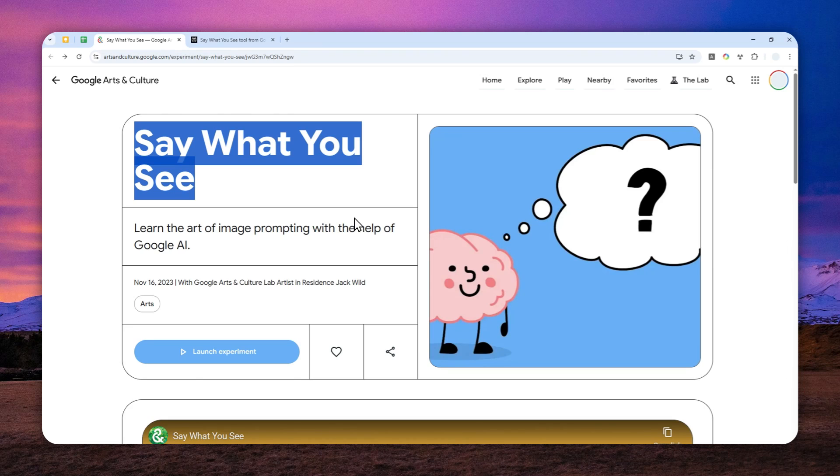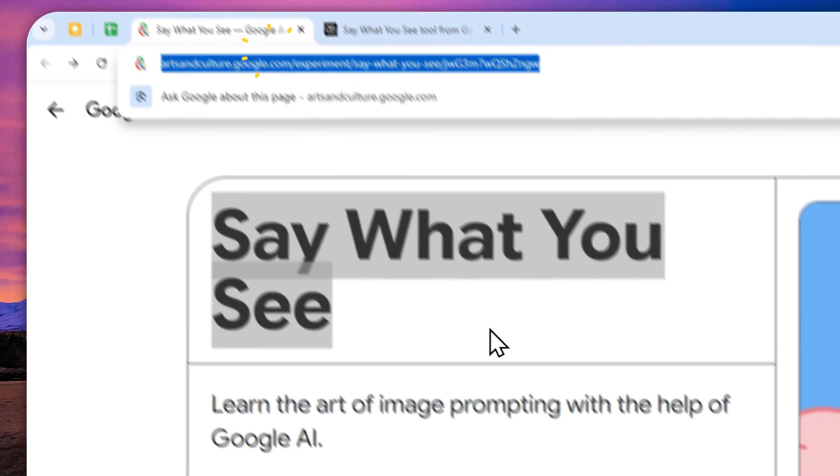In simple terms, the AI will create a picture and you have to guess what prompt was used to generate that picture. Based on your answer, the AI will create another picture, and the two pictures will be compared to see how close they are. You have to reach a certain threshold to pass the challenge. It's actually a great way to get better at prompting. If you're interested, I'll leave the link in the description.